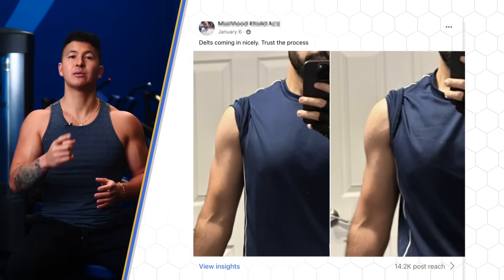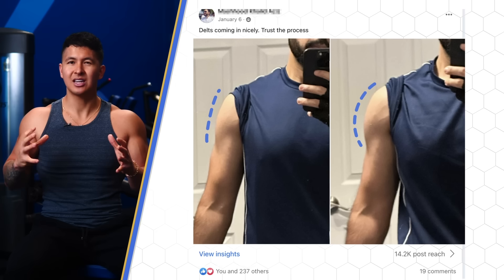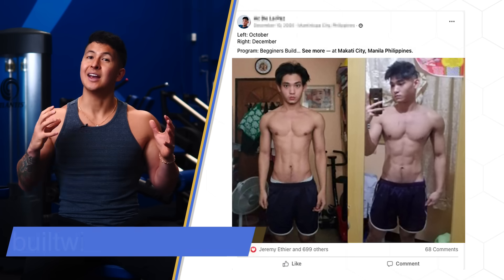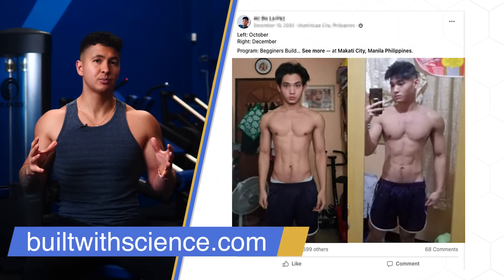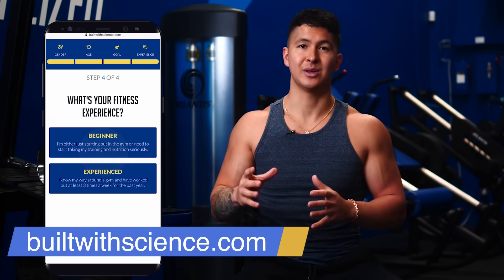Take a look at Mushud here — he's one of our Built with Science program members who applied a similar plan, and you can see just how much wider his shoulders are after just 3 months. So take it slow. If you're interested in joining one of our fitness programs, take our quiz at BuiltWithScience.com to find the best plan for you.